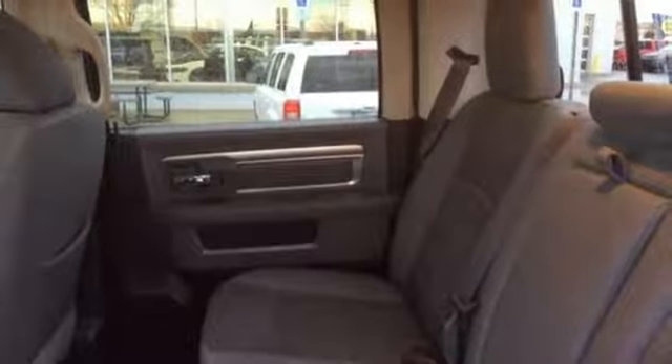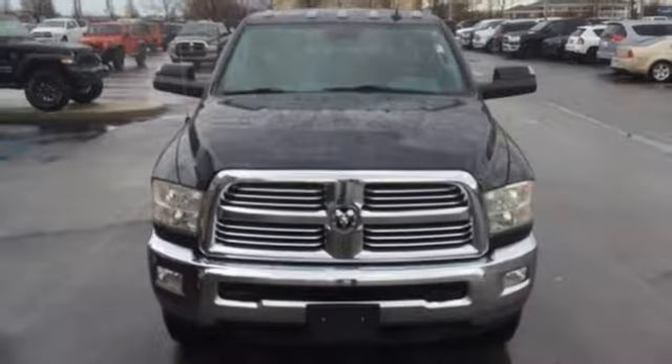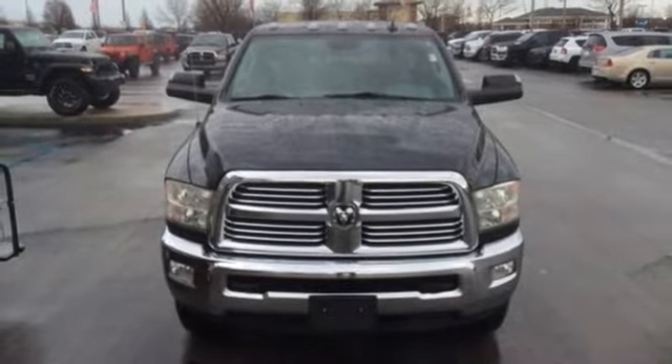Metallic paint, HD suspension, auto dimming rear view mirror, and power heated mirrors. If you've been waiting for the perfect time for a test drive, the time is now. Experience it today.